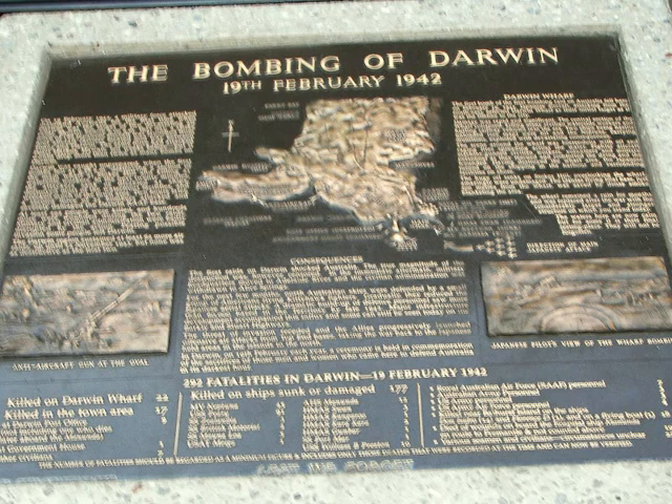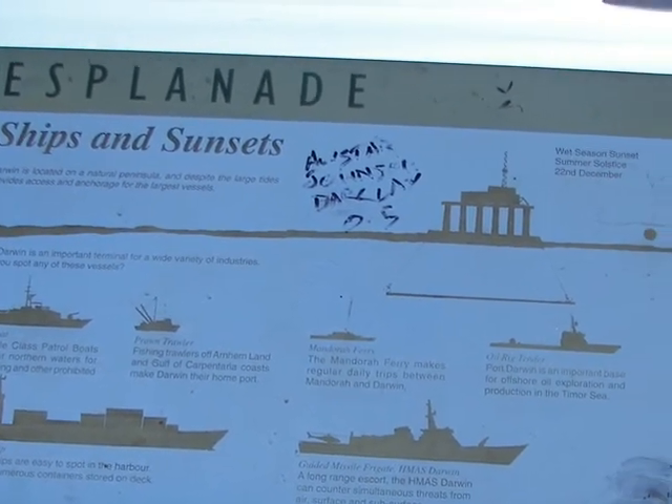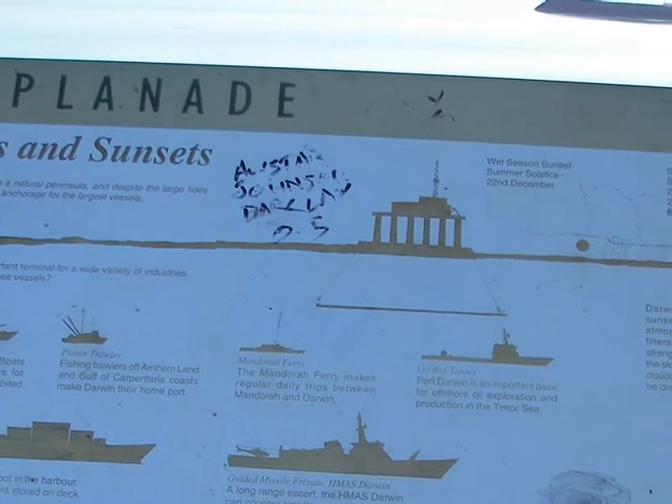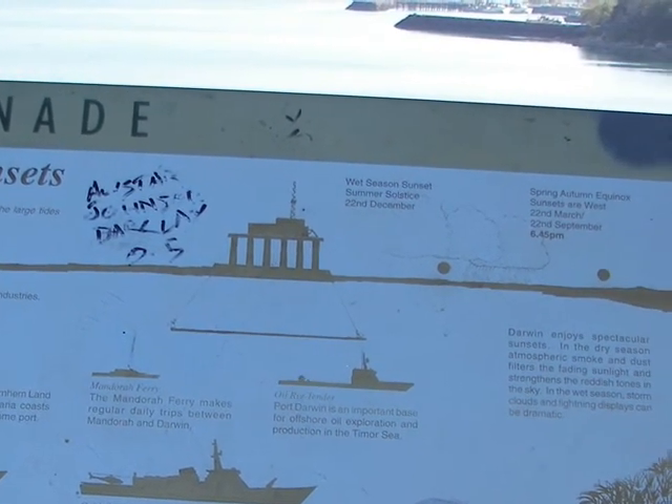The bombing of Darwin has been immortalised — these bronze plaques are scattered right around Darwin. This esplanade plaque tells you about some of the vessels that you can view overlooking the harbour.